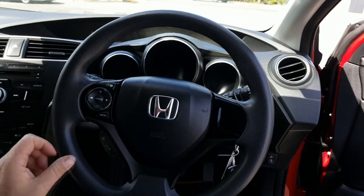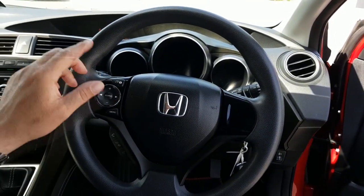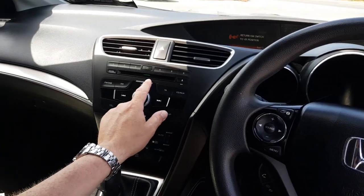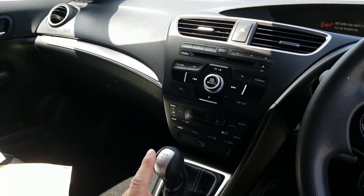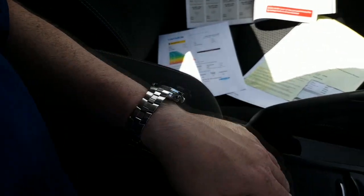You have Bluetooth connectivity just down here, and all your radio controls here — your onboard computer is controlled from there also. Coming across to the centre, you have your CD player up here, and climate control air conditioning — dual climate control for both sides. You have a 6-speed gearbox in these cars as well. There's a nice chunky armrest behind me, and tea and coffee cup holders down here.